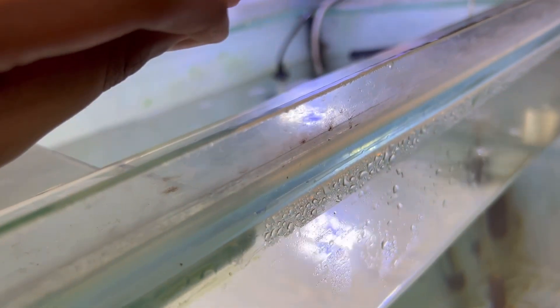Three, two, one — there it is. The pellet is gone. You can see it ate the pellet in just about a minute.